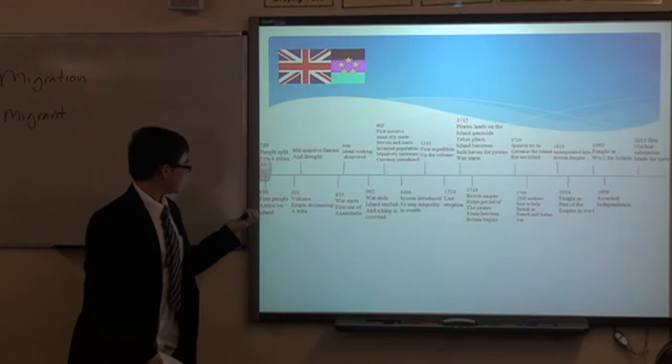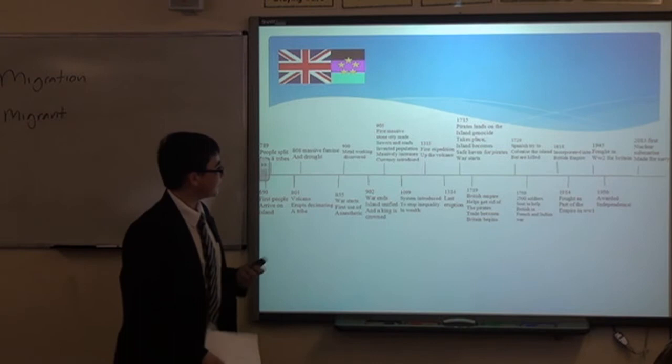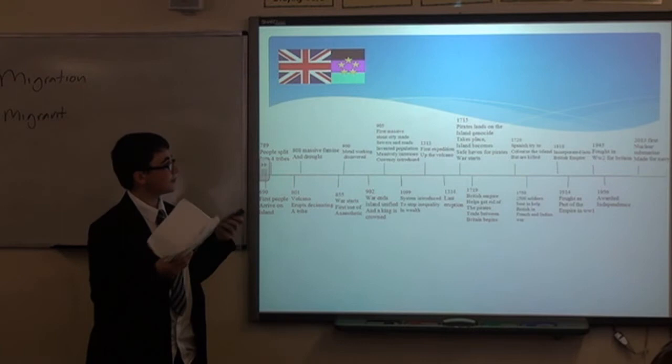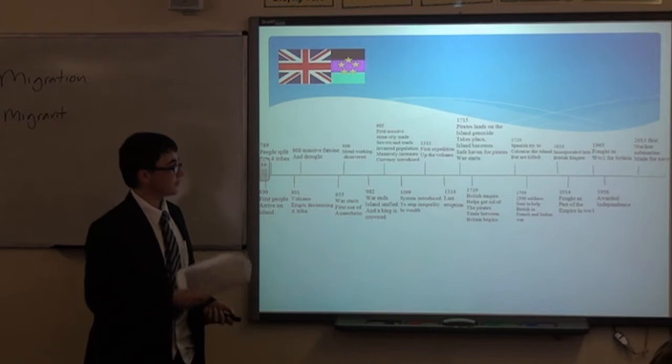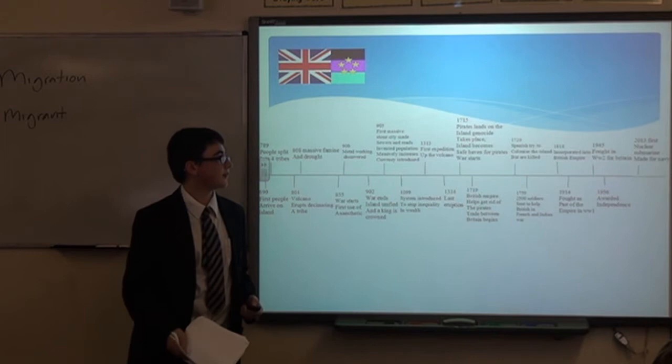In 690, the first people arrived, and there were some wars for control of the island. In 1314, the last recorded eruption of the volcano happened. In 1715, pirates landed on the island — that was the first outside contact. In 1719, the British helped get rid of the pirates, so we became allies. In 1818, we became part of the British Empire. We fought in World War I and World War II, and in 1956, we got independence.